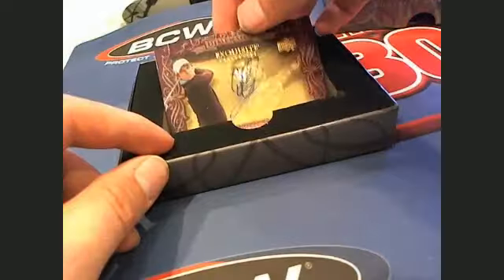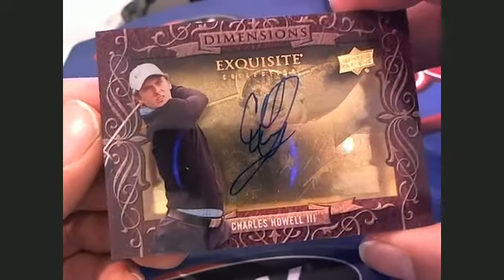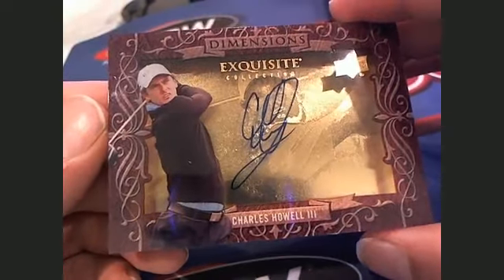And then what do we got here? It's going to be an Exquisite Dimensions Auto — Charles Howe III, letter H, going out to Craig E. Very nice. Craig E.